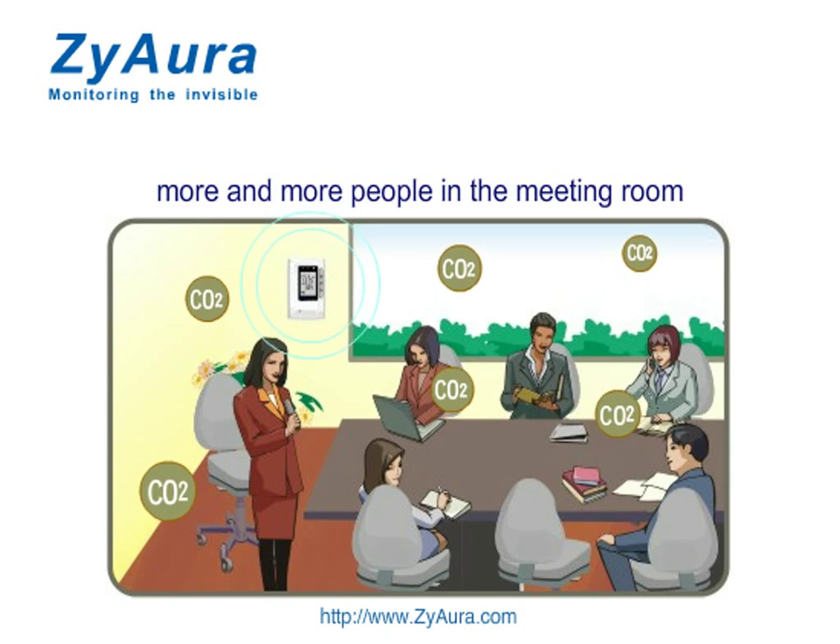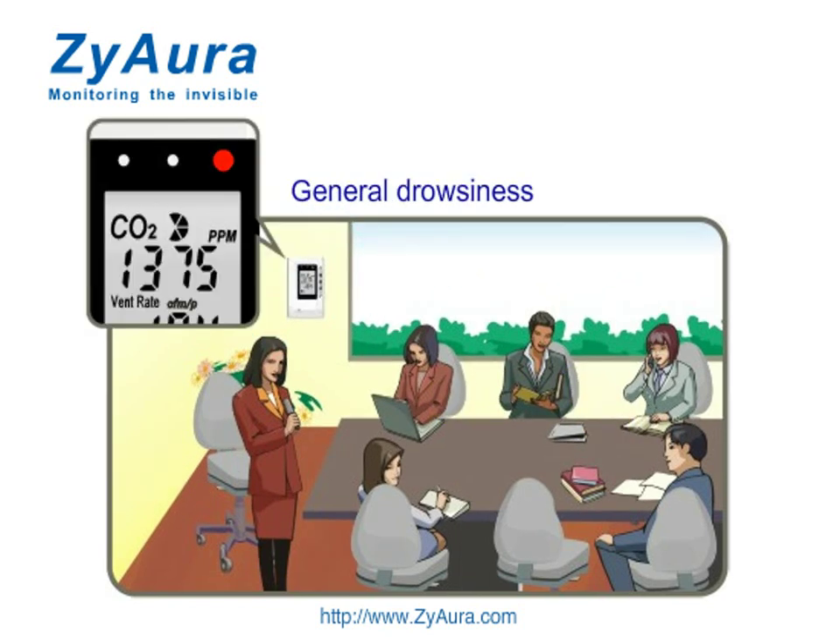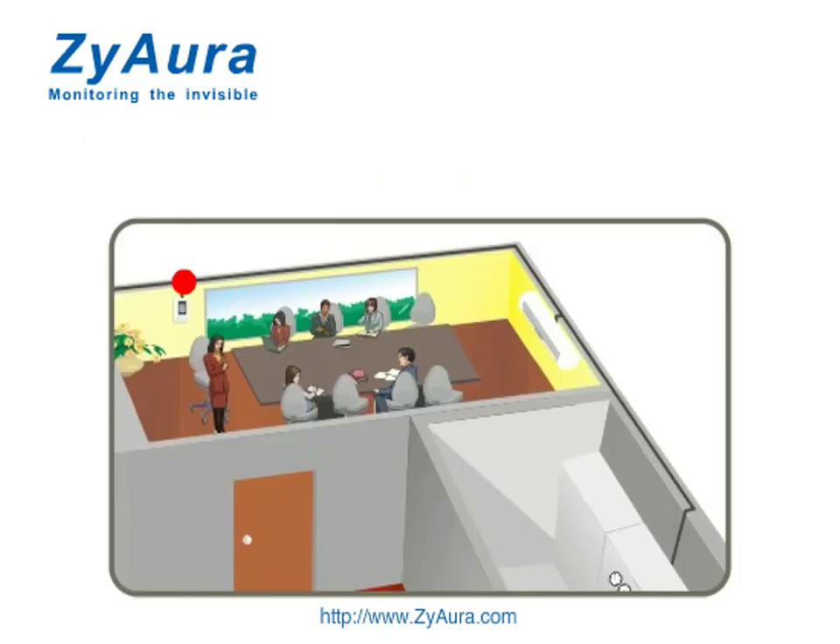When getting more and more people indoors, they will feel general drowsiness. At that moment, the CO2 monitor will start ventilation and infuse fresh air.